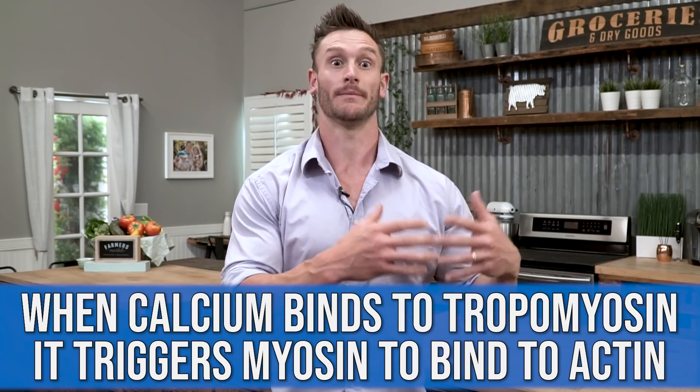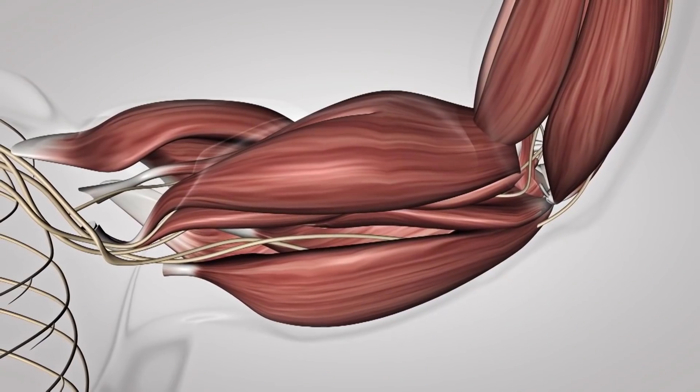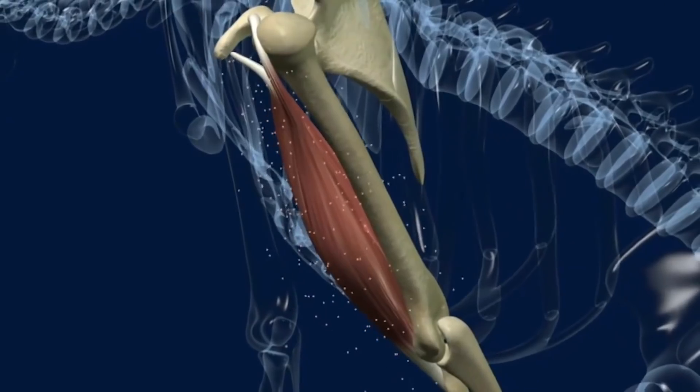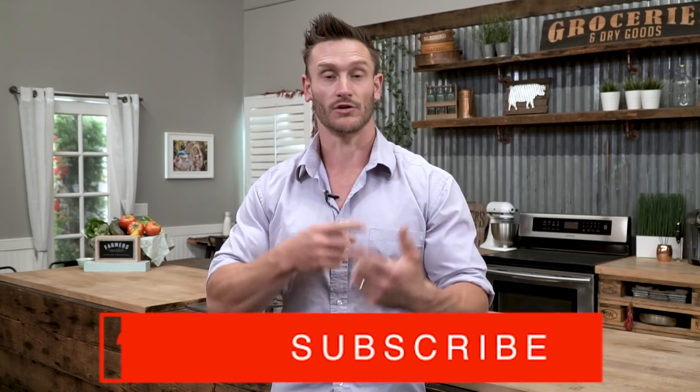It triggers something called myosin to bind to something called actin. This is all complicated stuff, but basically this calcium is triggering the chain reaction that allows a muscle to contract. Once you have actin and myosin bound to each other through this crossing of proteins, the muscle can contract. After the muscle is done contracting, it releases the calcium, and the calcium comes back into the muscle — then it repeats the cycle all over again.